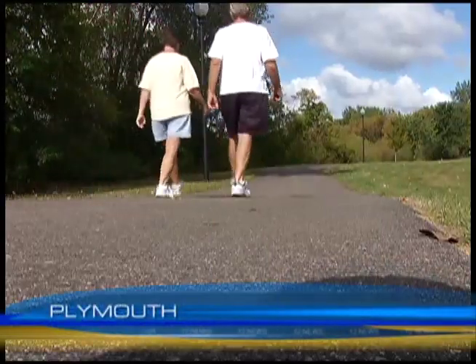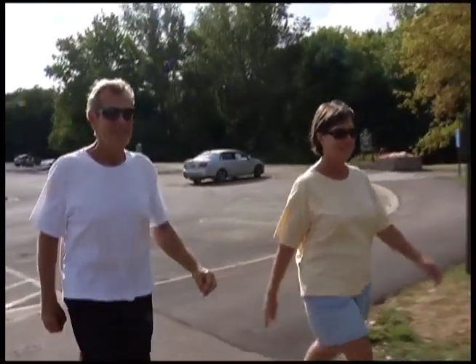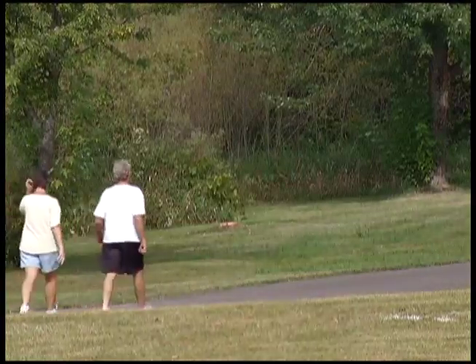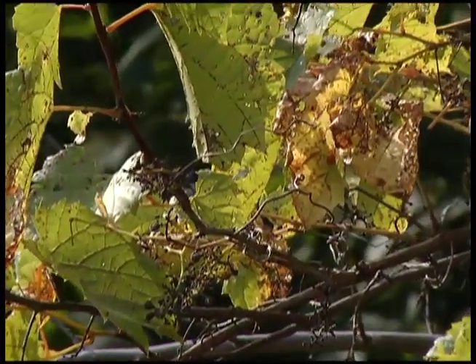We walk every morning — just about three miles. Cindy and Roger Heard's daily walk has long become a routine. Very much routine. We come down the trail along the creek, which is very, very nice. Lately, this couple can't help but notice the trees. They're kind of getting a little brown. They look like they're being stressed a little bit more than normal. They look really dry.